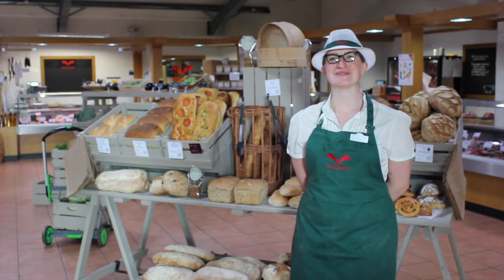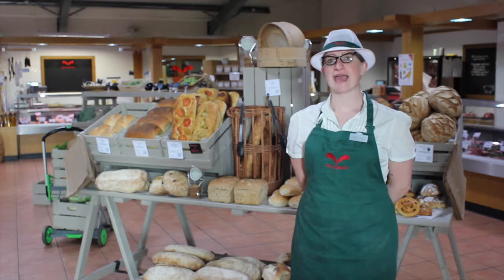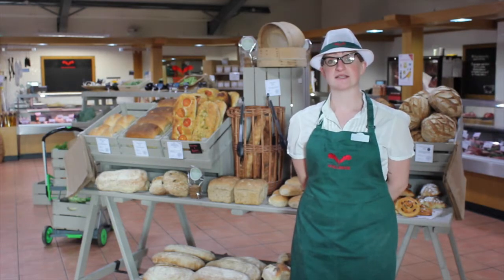Welcome to the Welbeck Farm Shop in Nottinghamshire. This October we are really proud to celebrate our 8th birthday. We are part of the Welbeck Estate and we are very lucky to be part of this amazing group of producers and suppliers who are so close to us.